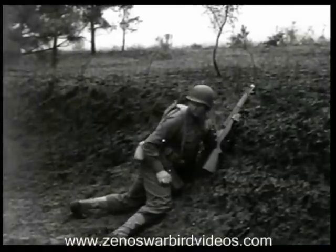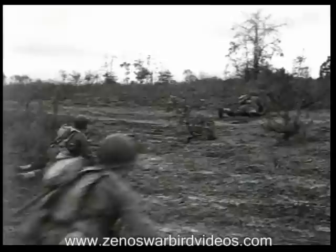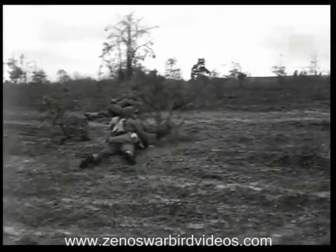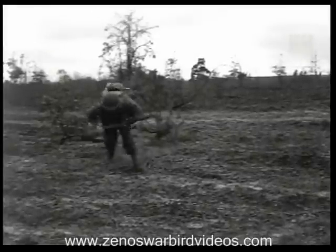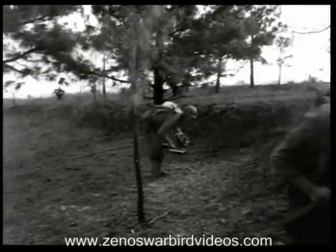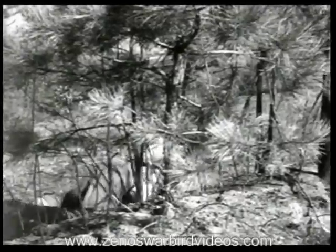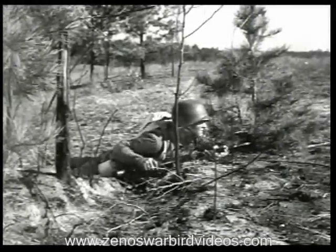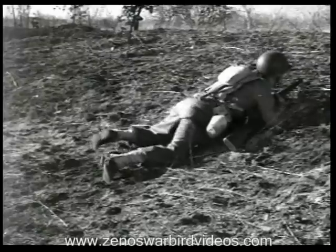The squad leaders, after signaling their men to halt, join the section leader for orders. The section leader tells them where to place their guns and designates targets. To facilitate ammunition supply, fire control, and continuity of fire, the two guns of the section operate together on the same mission — but that doesn't mean they're side by side; they're placed at least 30 yards apart. It's up to the squad leader to choose the exact spot for his gun. If a tree would block observation and cut down on your field of fire, move over a few yards.